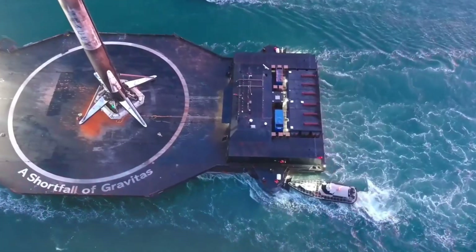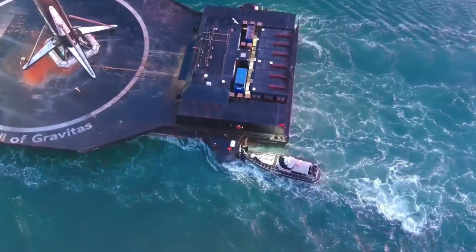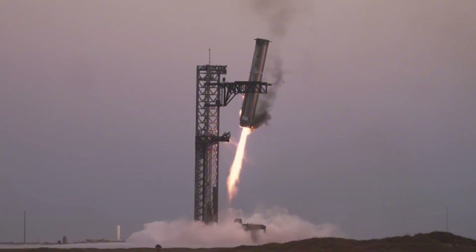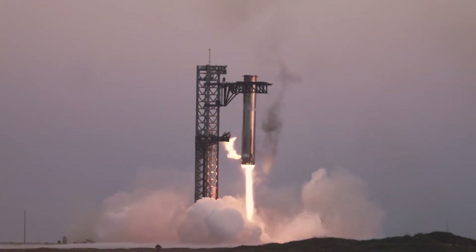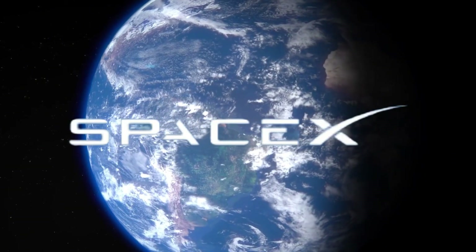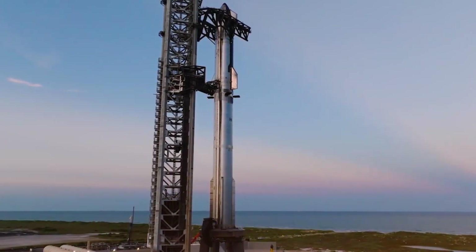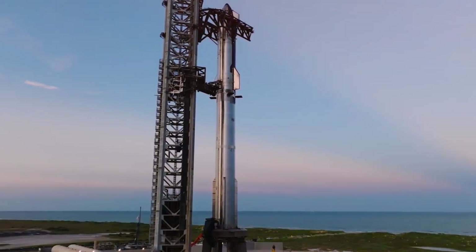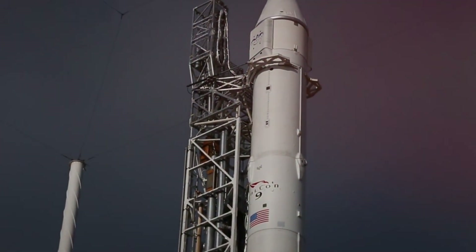In a surprising turn of events, SpaceX is revisiting a familiar friend: landing legs. While 2024 saw the triumph of Mechazilla's first-ever catch of a super-heavy booster during Starship Flight 5, SpaceX isn't putting all its eggs in one basket. They're now seriously considering equipping Starship with landing legs for drone ship landings, a tried-and-true method that helped perfect Falcon 9's reusability.